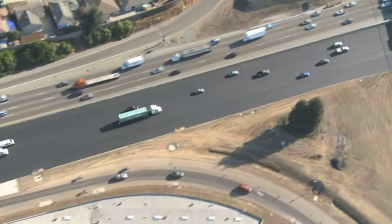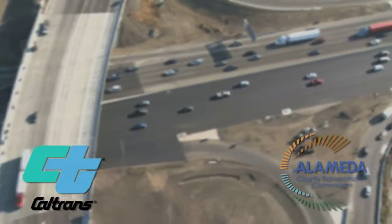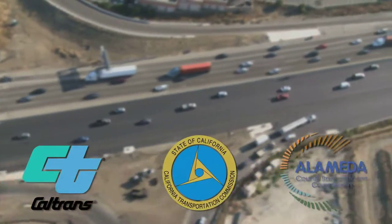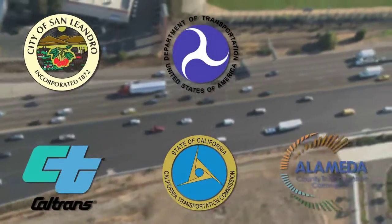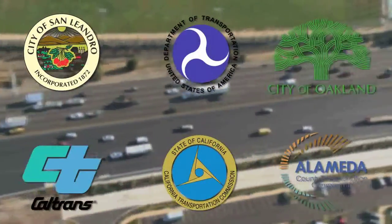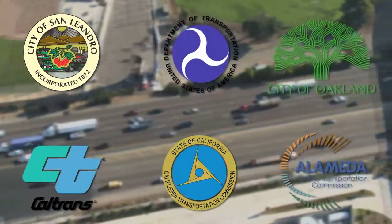This project benefited from strong partnerships with Caltrans, the Alameda County Transportation Commission, the California Transportation Commission, the Federal Highway Administration, the City of San Leandro, and the City of Oakland — all aiming to provide solutions to improving traffic flow, enhancing the quality of life for all of us living in the East Bay Region.